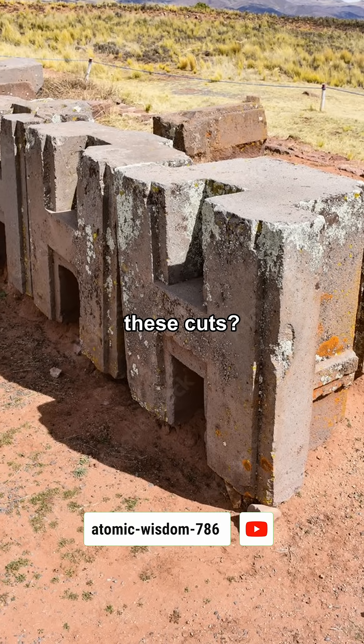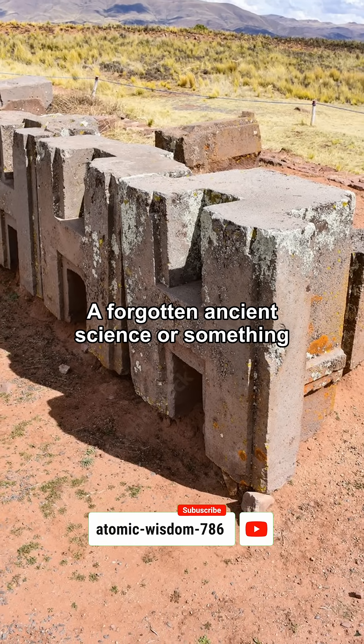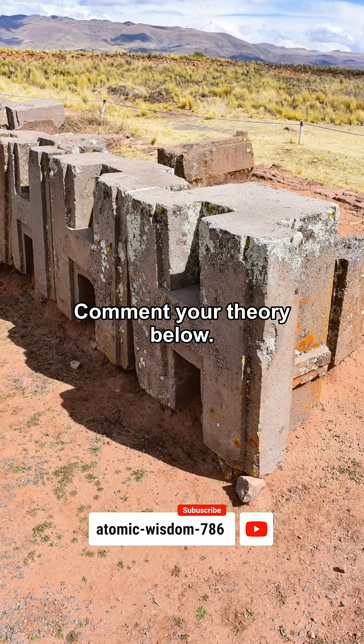So what do you think created these cuts? A forgotten ancient science, or something not from this world? Comment your theory below.